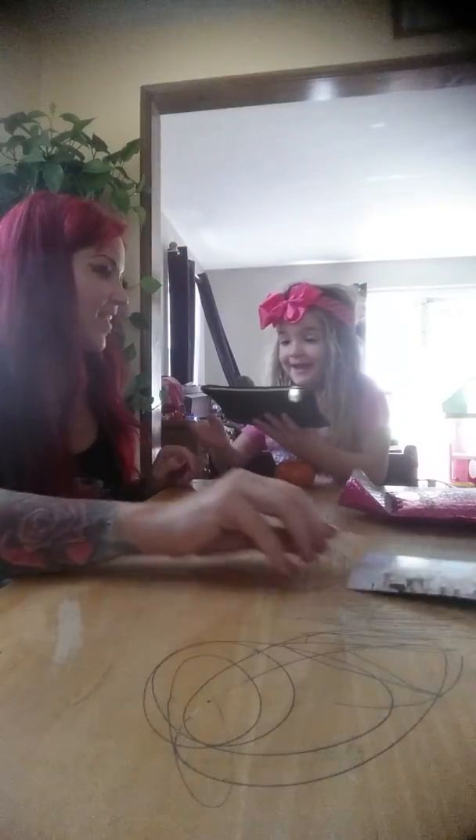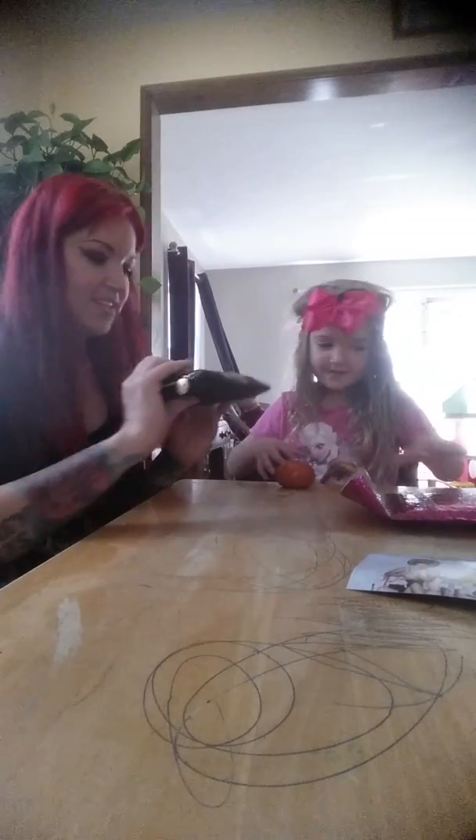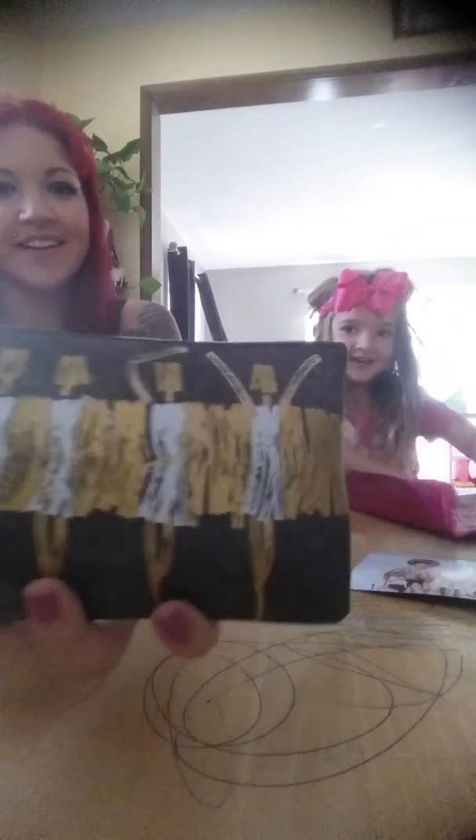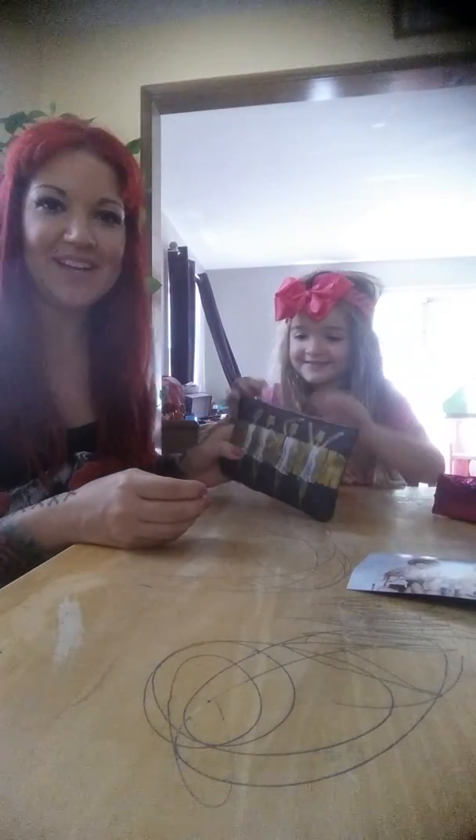Look at this pretty bag! Ooh, look at that! That's different. That's a people one! Smells like some plastic there.